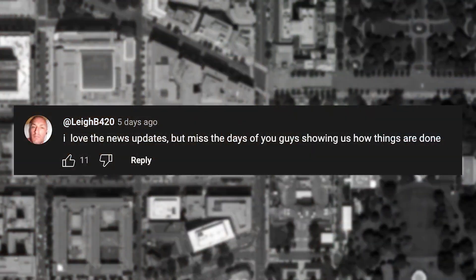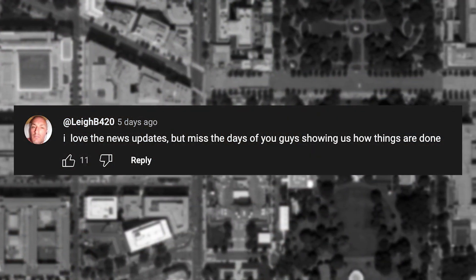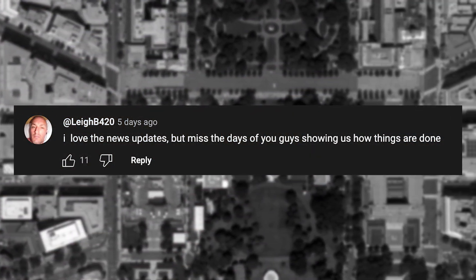I loved the discussions in last week's episode about Kaspersky. I did see one comment that had me thinking: 'I love the news updates, but miss the days you guys were showing us how things are done.' I understand that this is probably about wanting more technical tutorials on the channel in general, and not specifically in ThreatWire. But maybe we can do something where we walk through more specific stories and technical breakdowns of the vulnerabilities once a month or so on the Patreon in a live stream. What do people think? I would love to know down below. If you want to head over to the Patreon and support this ad-free show, it's at patreon.com/ThreatWire.